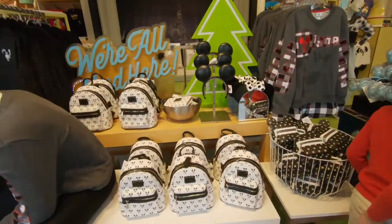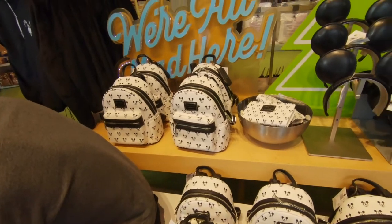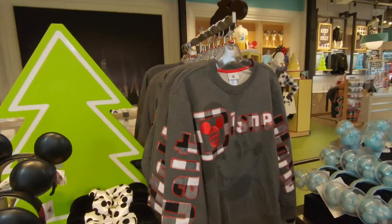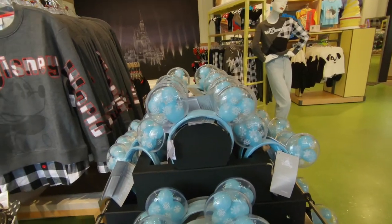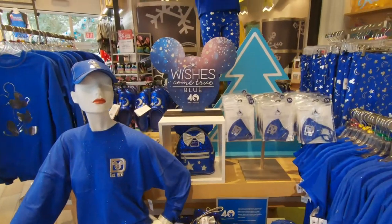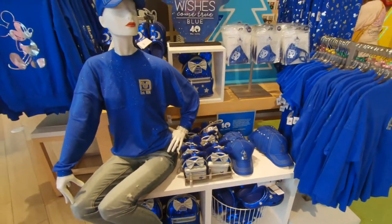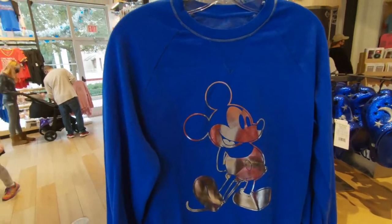They've got some nice black and white Mickey merch here - Loungefly packs, ears, and a spirit jersey. I like that spirit jersey with the plaid and red. These are neat little Christmas light-up ears. And here's all the Wishes Come True Blue merchandise: Crocs, hats, spirit jerseys, backpacks. Very nice.